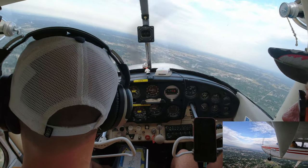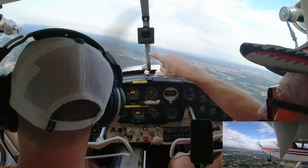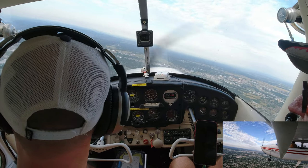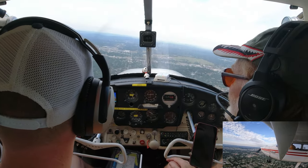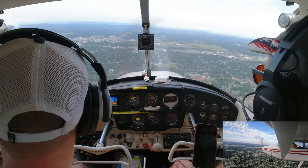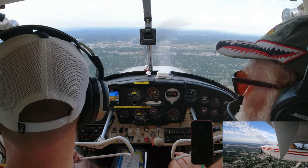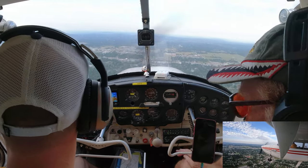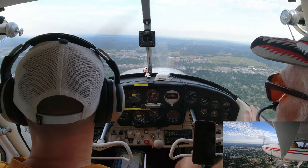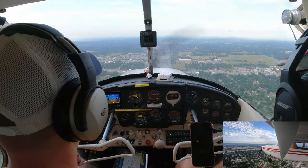You can use that trim wheel to relieve any pressure. If you're having to push forward, roll the wheel forward; if you're having to pull back on the yoke, roll the wheel backward. We're midfield downwind. When you come to the airport from the west, it'd be easy to enter base and final, but if you had to cross to the other side at a non-towered airport, you'd cross over midfield to enter left downwind for runway 18.